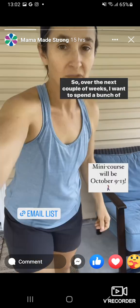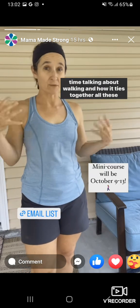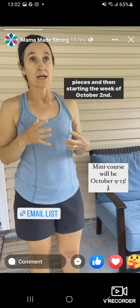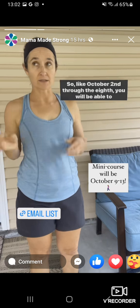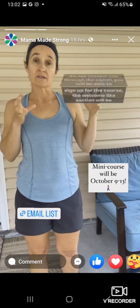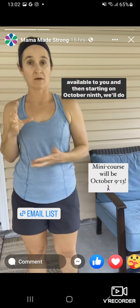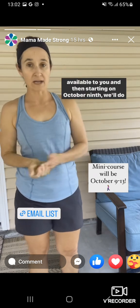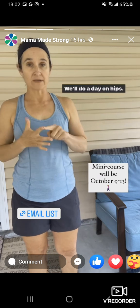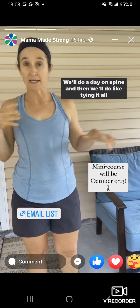Over the next couple of weeks, I want to spend a bunch of time talking about walking and how it ties together all those pieces. Starting the week of October 2nd through the 8th, you will be able to sign up for the course and the welcome section will be available to you. Then starting on October 9th, we'll do the course for five days — a day on feet, a day on hips, a day on pelvis, a day on spine, and then a tying it all together day.